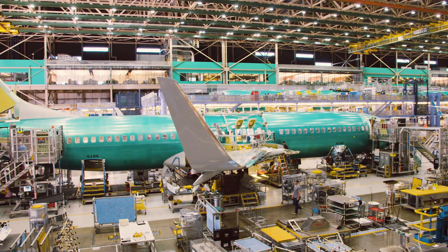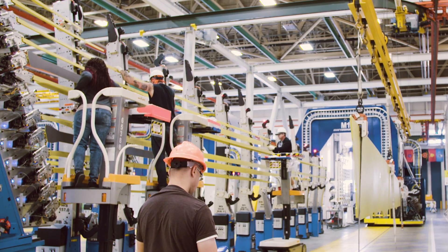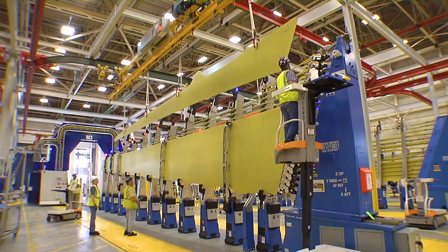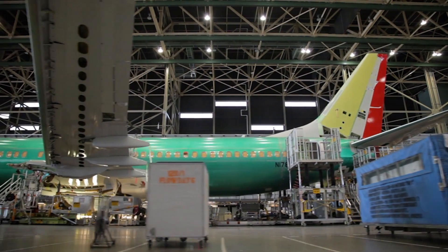Wings end up beautifully complex, but they start very simply. They're hollow — like a piece of corrugated cardboard, or maybe a wall in your house. There's a top and bottom sheet, and then ribs or struts between them. The void in the middle is actually the fuel tank, so everything has to be joined together perfectly.